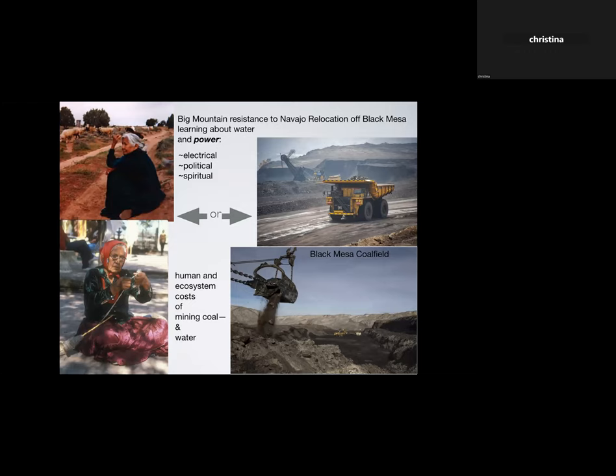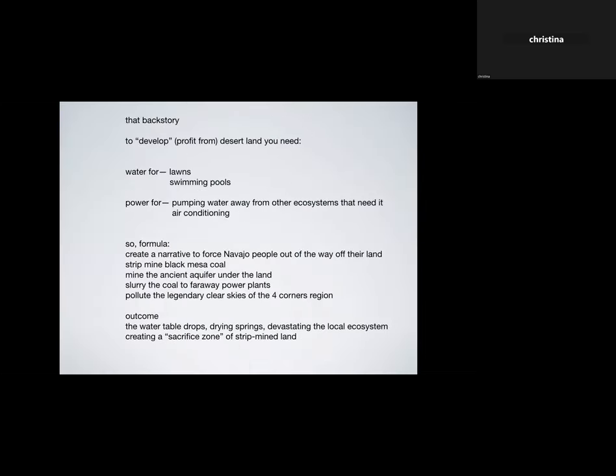There was a whole resistance camp at Big Mountain to prevent the Navajo relocation off of Black Mesa. This was a real education about water and power — electrical power from the coal, political power from the people manipulating the whole thing, and spiritual power from these old women who were absolutely committed to staying on the land. For indigenous people, their spirituality is often the land itself — their relationship to it.